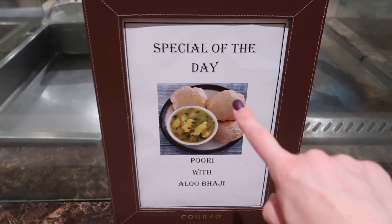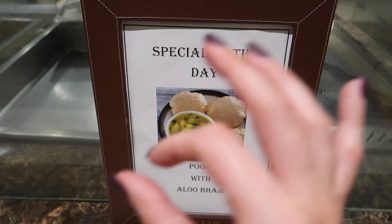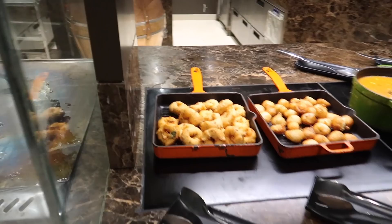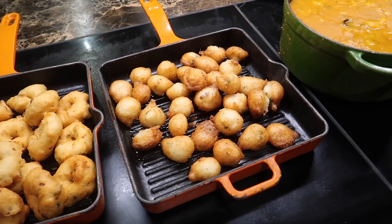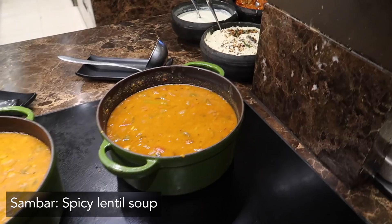Then we have the special of the day - puri alu bhaji. Puri is the fried wheat bread, and alu bhaji is the potato curry. This is the whole reason why I'm making this video, because I recently had this at a staycation and it was so good. Then of course we have medu vada, a famous savory Indian donut for breakfast, and punugulu - I've never had this before, I really have to try that. Then we have alu bhaji, the potato curry, and the sambar.